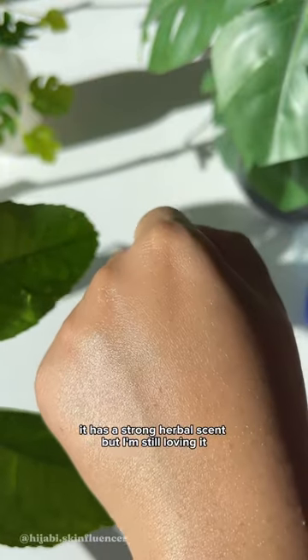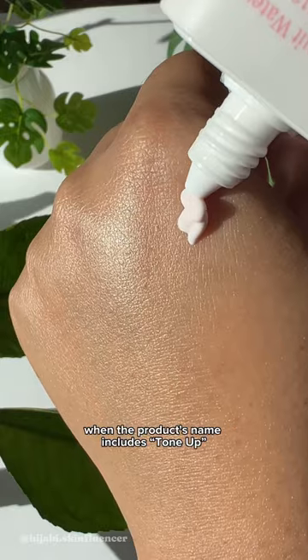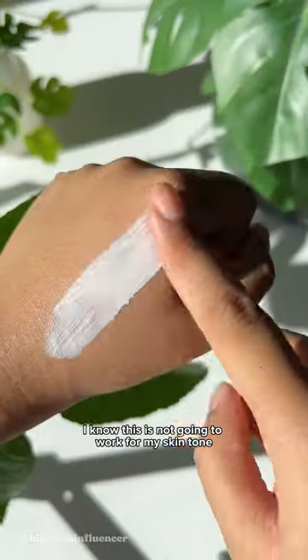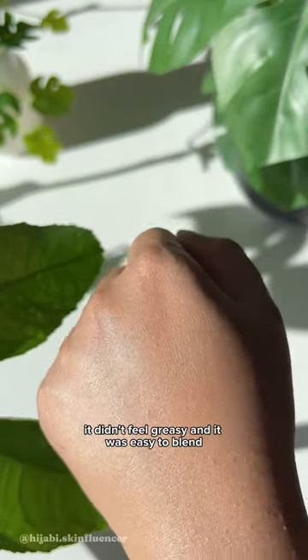It has a strong herbal scent but I'm still loving it. Tocobo released a new mineral sunscreen for sensitive skin. When the product's name includes tone-up, I know this is not going to work for my skin tone. The formula is not bad though — it didn't feel greasy and it was easy to blend.